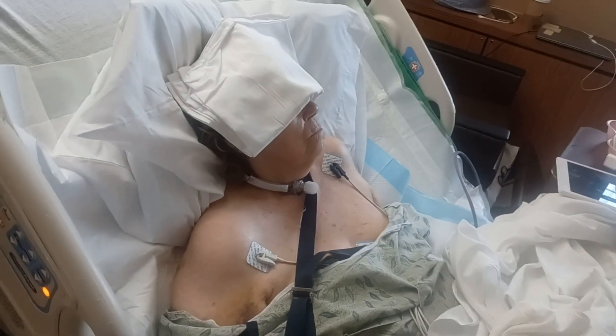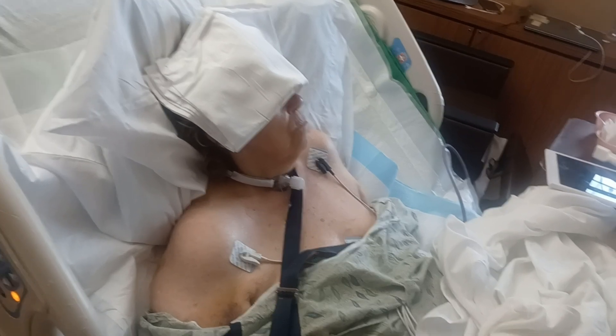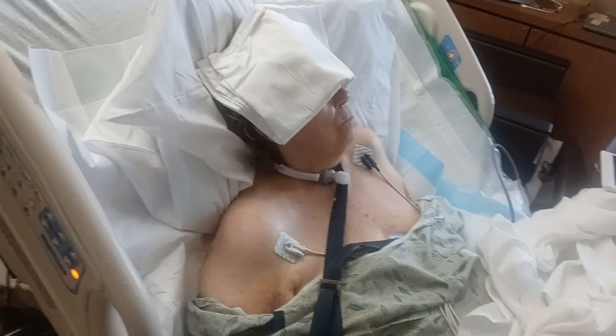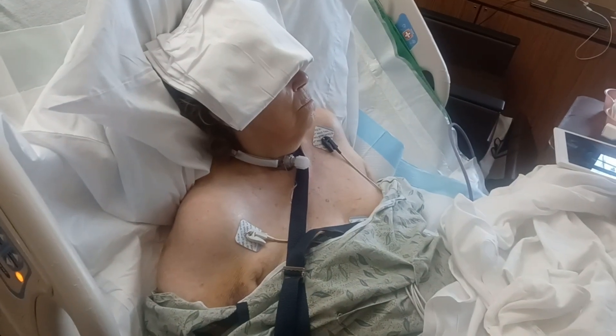Recovery can take anywhere from two weeks to a month. From here, she's going to go to a rehab facility to help her regain movement, and to eventually have the tracheostomy removed completely.